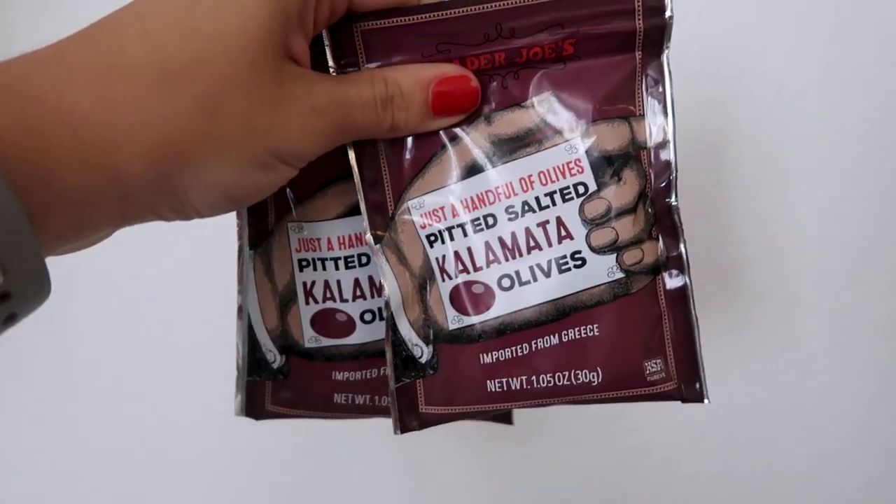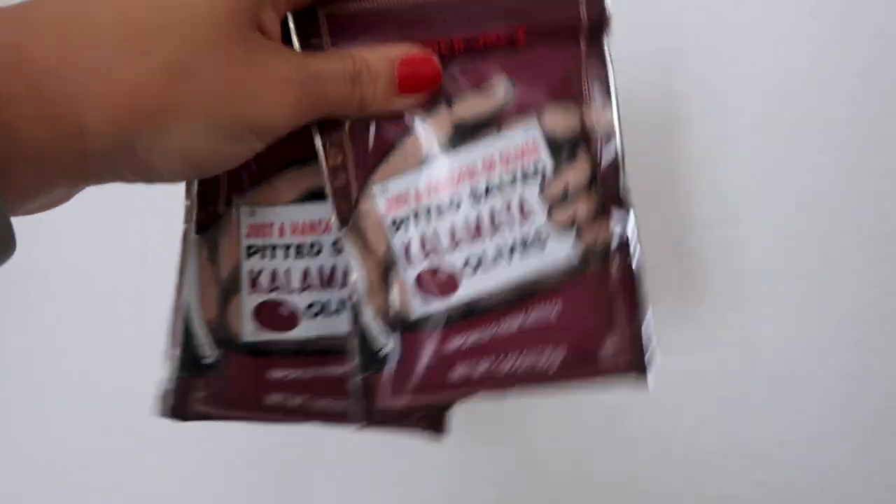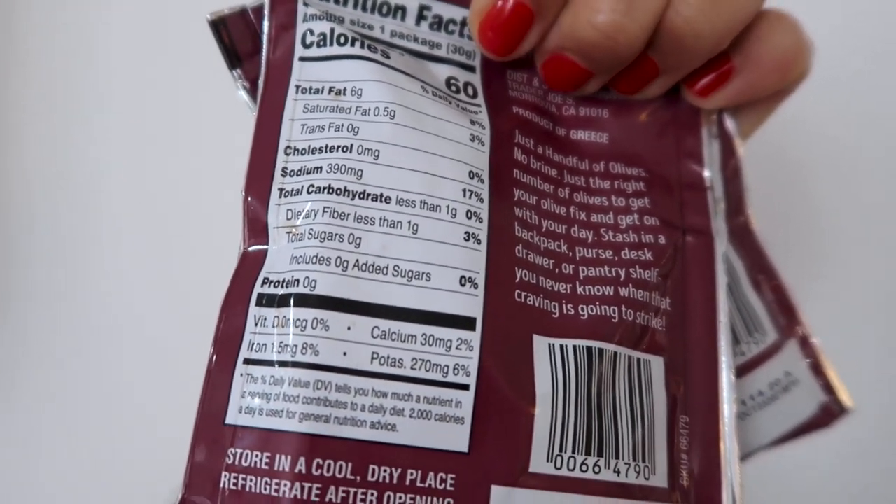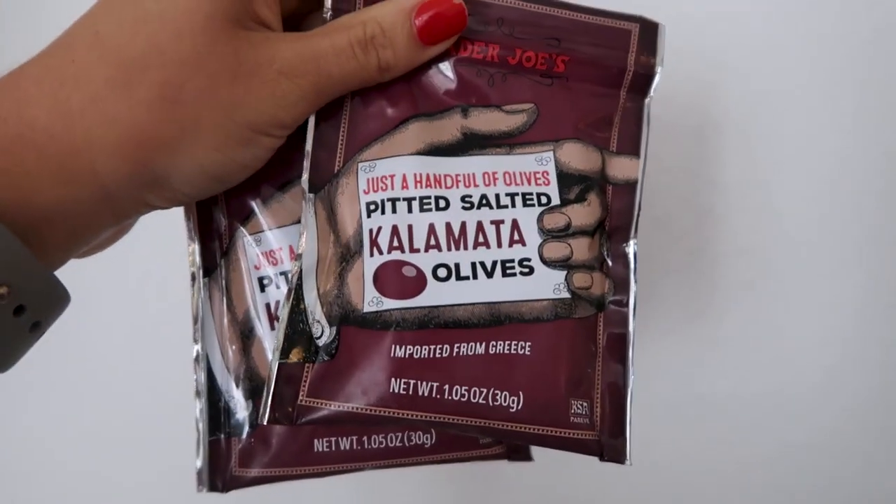Another snack I found near the checkout is these little olive packets, just called 'just a handful of olives.' Six grams of fat and less than one gram of carbs, plus one gram of fiber — so essentially no carbs. They're pre-packaged and cute versus going overboard on olives, which I tend to do. Better in terms of less packaging would be a bigger container of olives, but these are great for a picnic or the beach, and I like that they're pre-portioned because I do struggle with portion control.